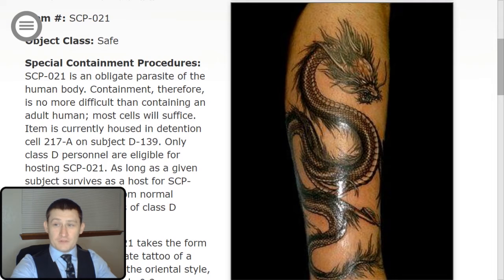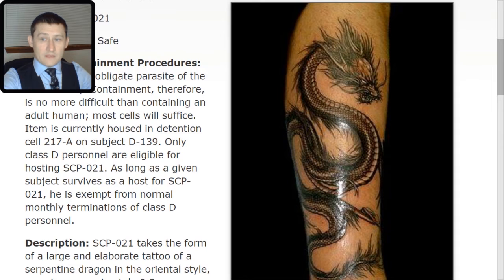Special Containment Procedures. SCP-021 is an obligate parasite of the human body. Containment, therefore, is no more difficult than containing an adult human. Most cells will suffice. Item is currently housed in Detention Cell 217A on Subject D-139. Only class D personnel are eligible for hosting SCP-021. As long as a given subject survives as a host for SCP-021, he is exempt from normal monthly terminations of D-class personnel.